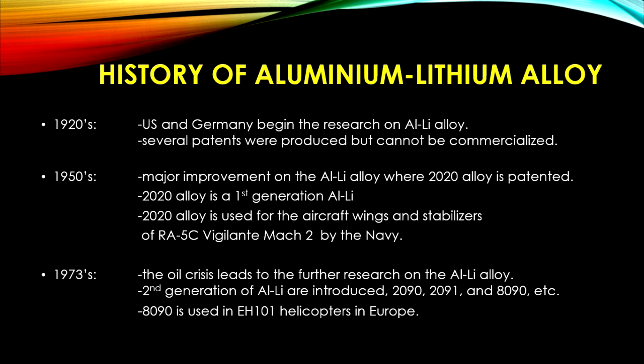This alloy was used to make aircraft wings and stabilizers of the RA-5C Vigilante Mach 2 by the Navy. In 1973, the oil crisis led to further research on Aluminium-Lithium Alloys for fuel-efficient aircraft. This is where the second generation of alloys were introduced, including 2090, 2091, 8090, and others.